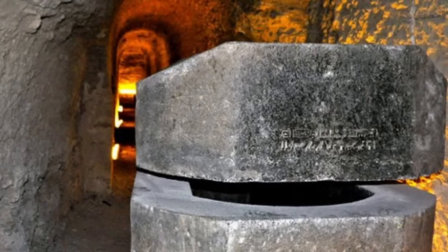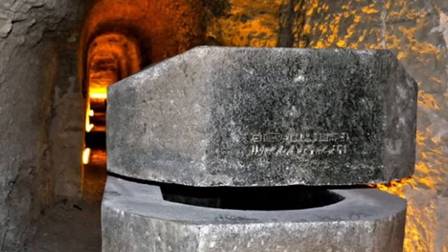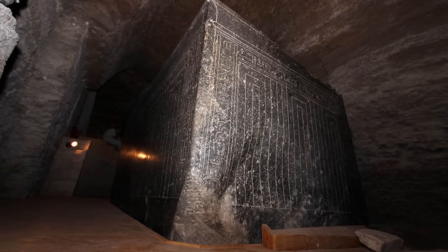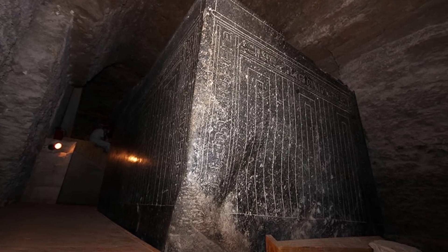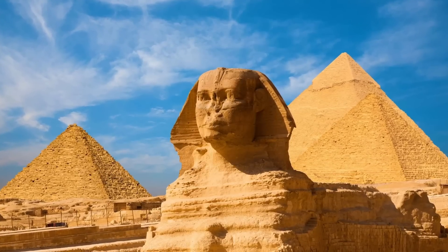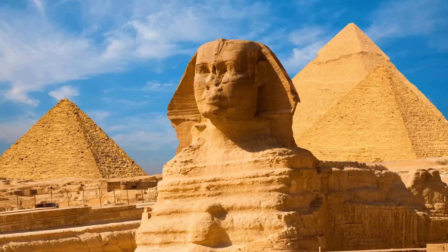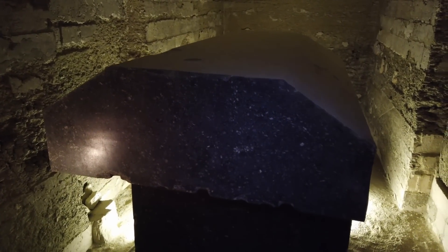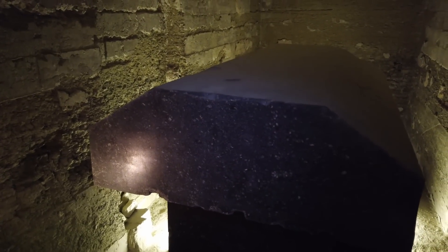Nel complesso è chiaro che questa parte del cosiddetto Serapeo è antecedente al resto e aveva una destinazione d'uso completamente diversa. Quale? Non lo sappiamo, ma sono state fatte anche ipotesi in tal senso. Sappiamo che esistono molte ipotesi, anche in merito alla piramide di Cheope e alla Sfinge, che sostengono che siano molto più antiche di quanto non si dica. Perciò i misteriosi blocchi scolpiti nel Serapeo di Saqqara potrebbero essere manufatti costruiti da quella stessa civiltà progenitrice dell'Egitto: Atlantide.